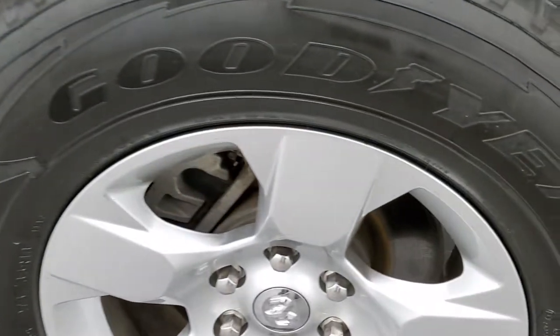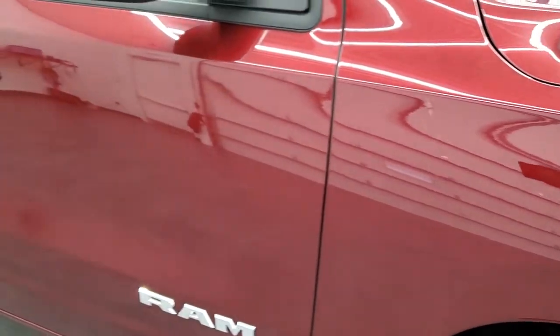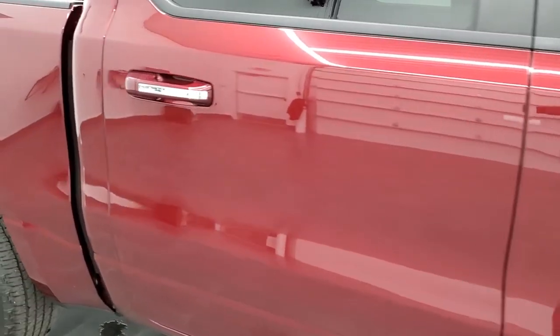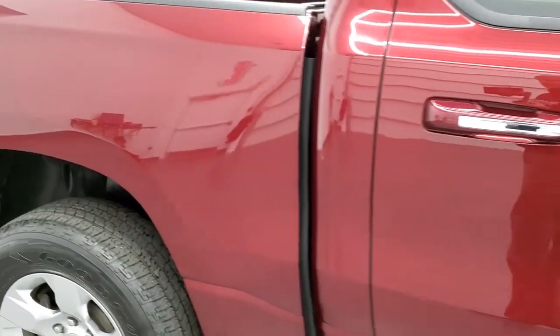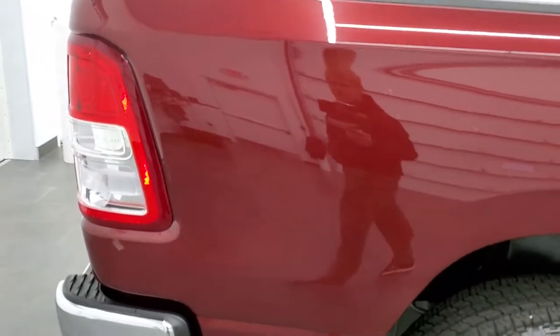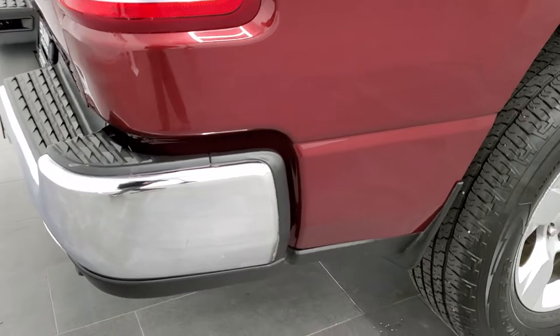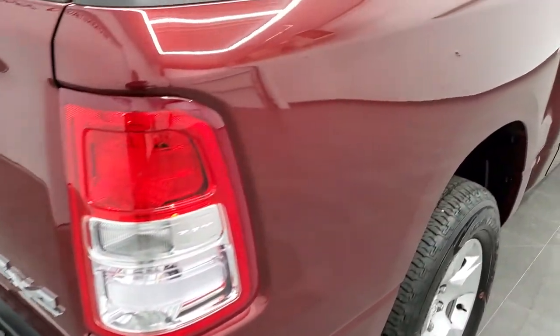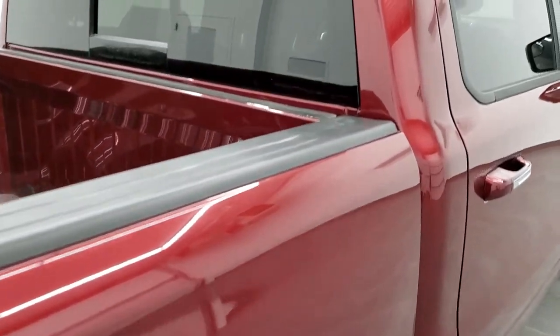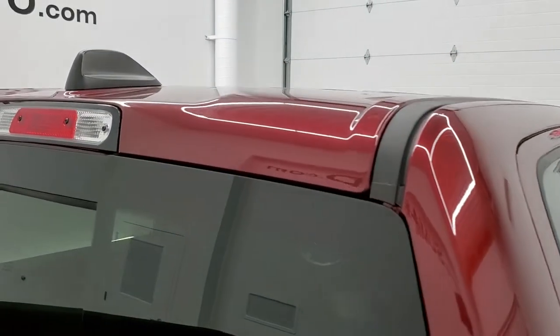The passenger side rim — no scuffs or scrapes. And as you go down this side of the truck, take note of how clean the body is, how reflective and mirror-like that paint is. We take these HD videos so if you are far away, or even if you're close by and just cannot make the trip down but you're still interested in purchasing the vehicle, you can see the truck, hear the truck, and have confidence in what you're looking at before you even get here, so that when you do get here there's absolutely no surprises.